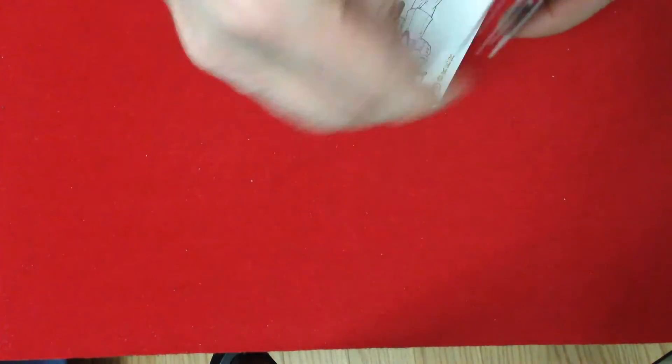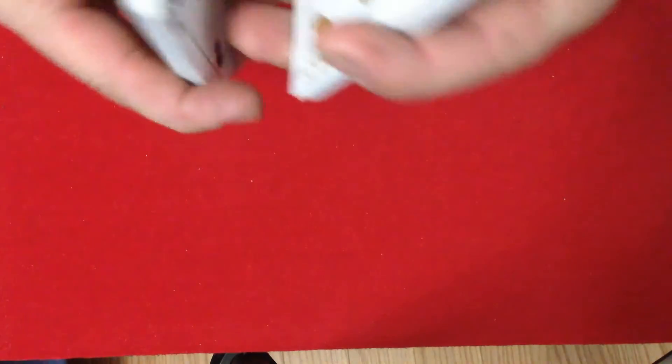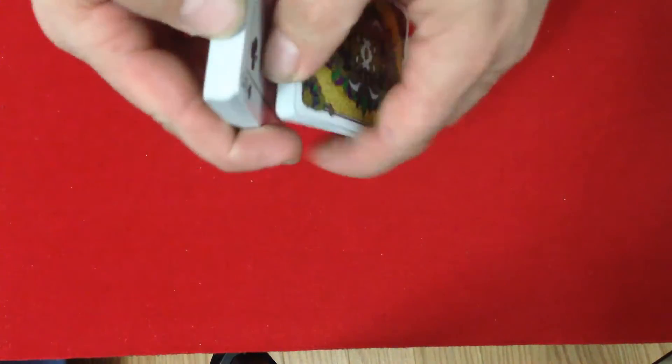The cards have a very nice stock — it stiffens up at first like most Expert Playing Card Company decks, but that's probably the better stock. With a little use it handles very nicely. I like the nice vibrant colors.